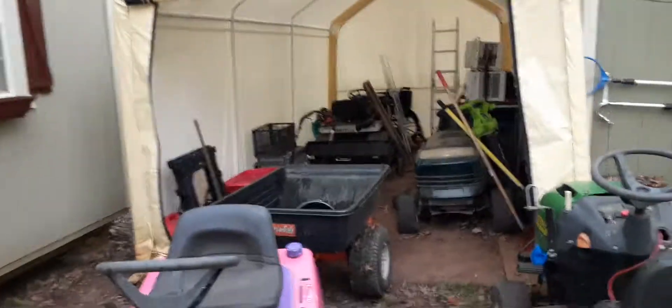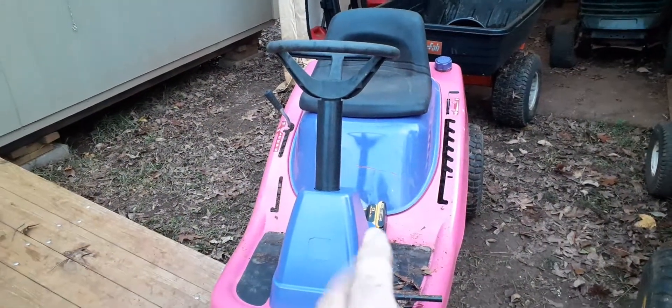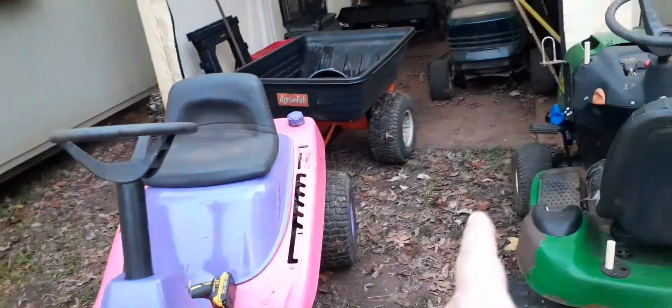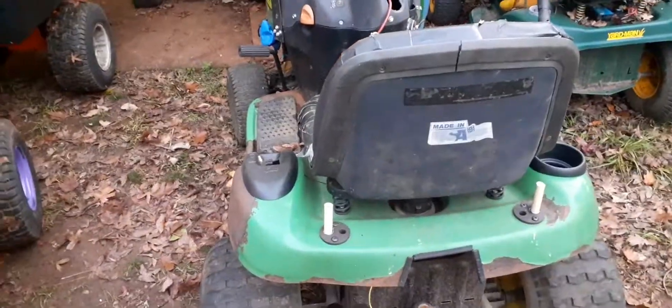Hey guys, Batman Mowers here — a little bit of an update on what's going on around here. The kids' mud mower, yard machine, running excellent. Big tires on the trailer — great idea, couldn't ask for more.